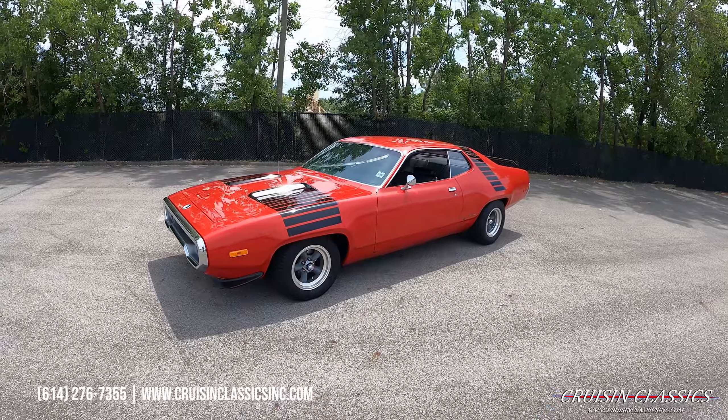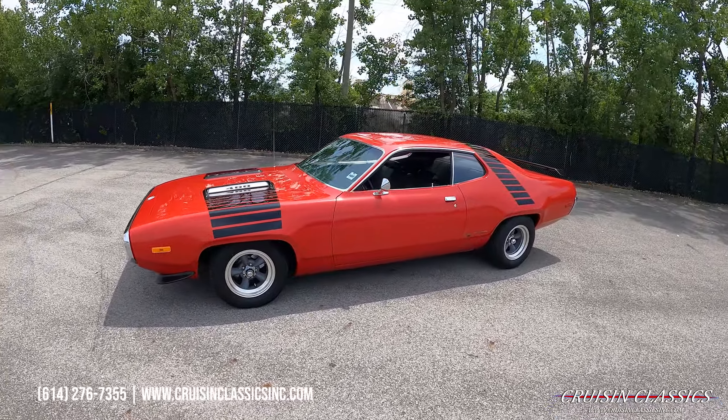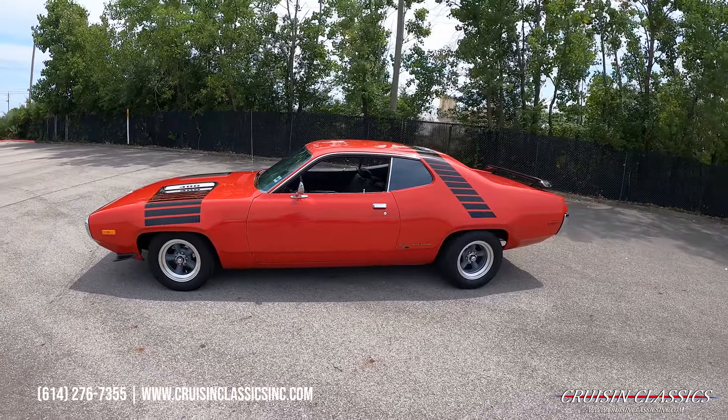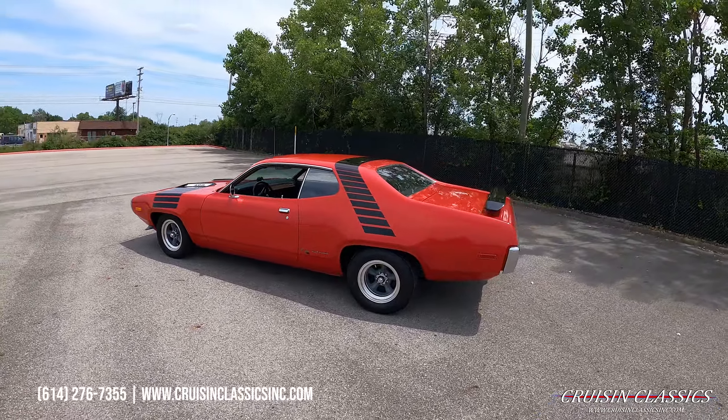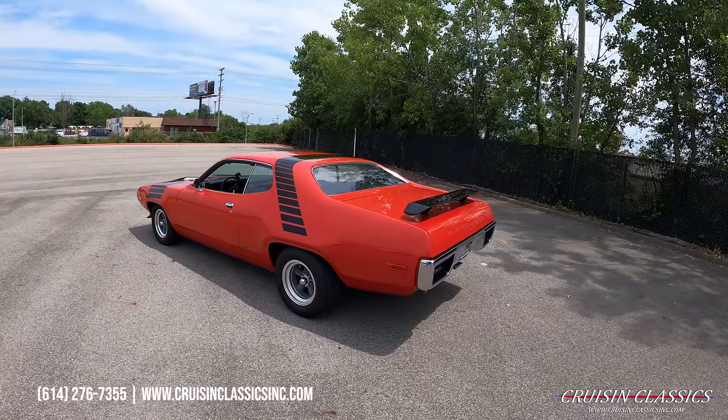Hey, what's going on guys, it is Seth here with the Cruising Classics YouTube channel, showcasing this 1972 Plymouth Road Runner we just added to our showroom. Beautiful car — you guys can see it sports a red paint job.